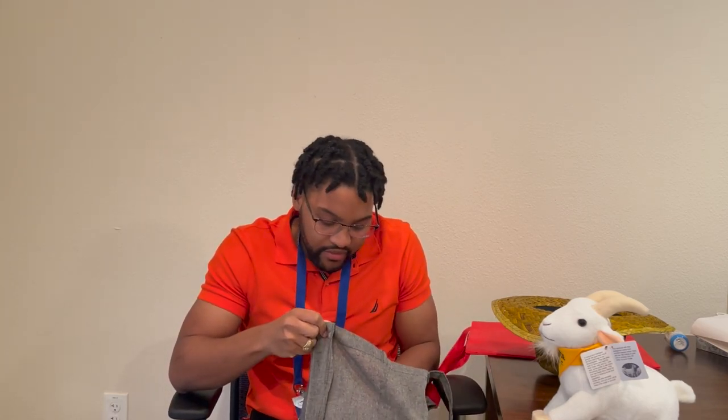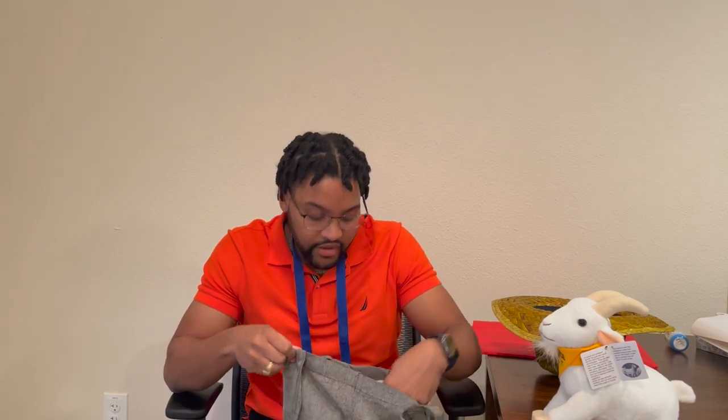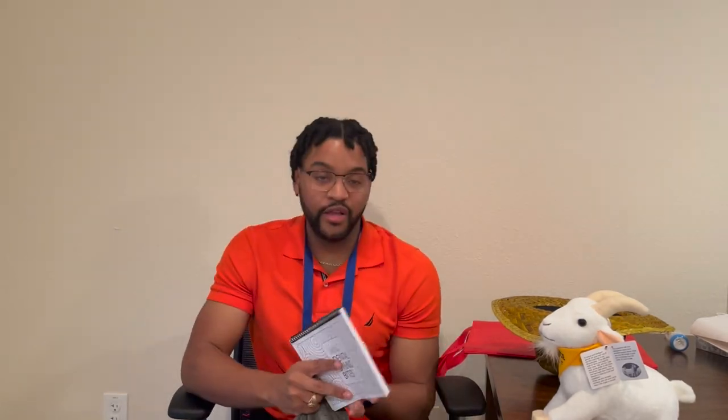This next bag has the most diverse products. They gave me a habit tracker and some pencils from the ADA — you write down your monthly habits and motivations and color it to make it unique. Shout out to the ADA — anyone in the industry knows who the ADA is.